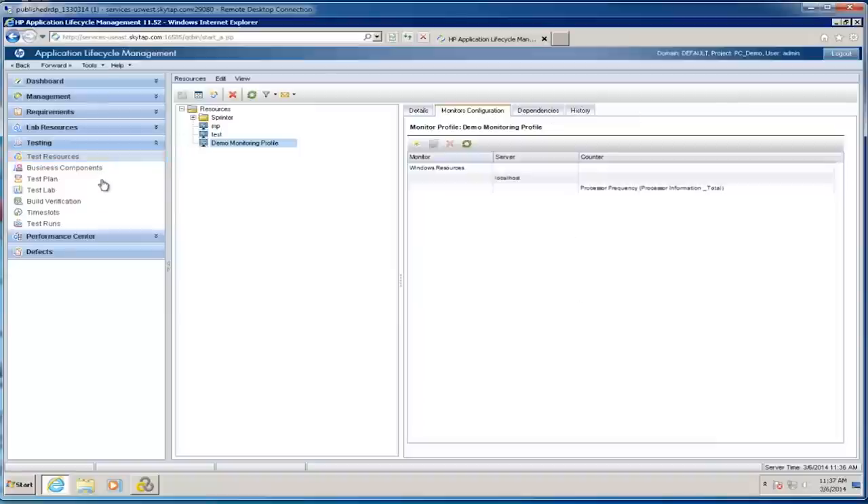Once I've saved my monitoring profile, I can now use it. The advantage of the monitoring profile in Performance Center is that you can create one profile and use it for many tests over and over again. It doesn't live with the controller the way it does in LoadRunner — I can create one profile for my application stack and use it whenever I run my tests.